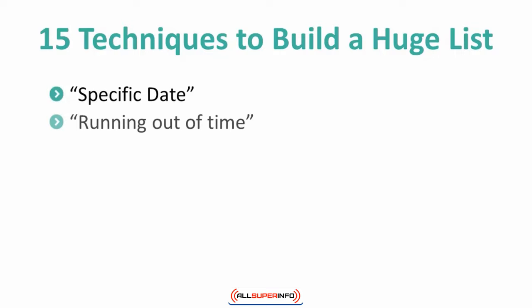2. Running out of time. Tell your subscribers that they only have X amount of minutes to subscribe. Including a timer on the page can help drive conversions even faster.